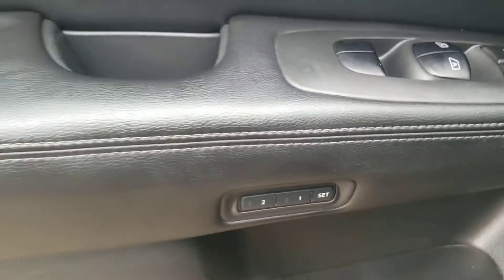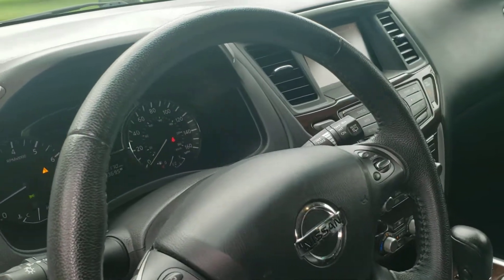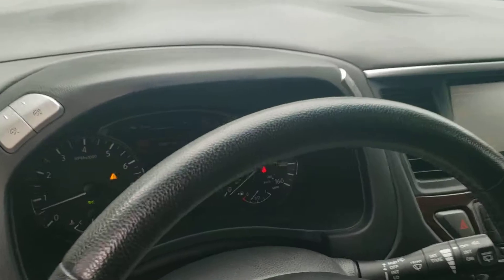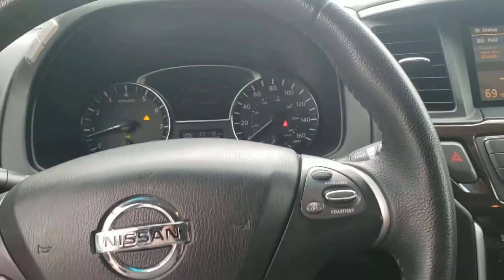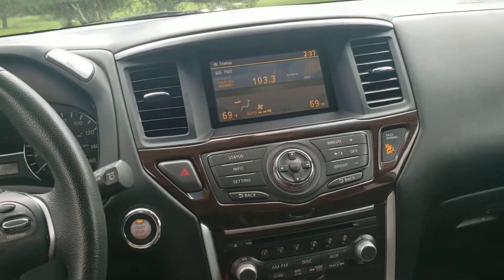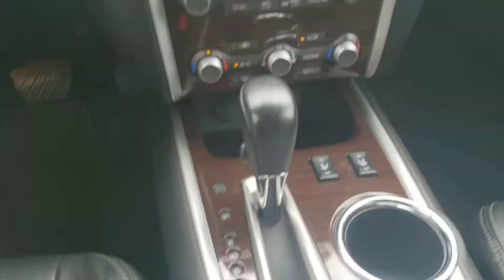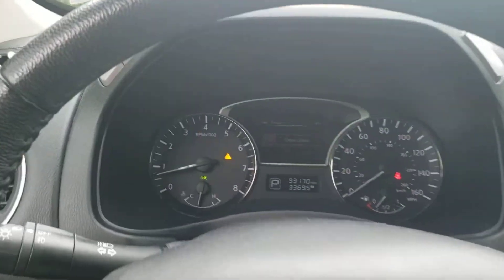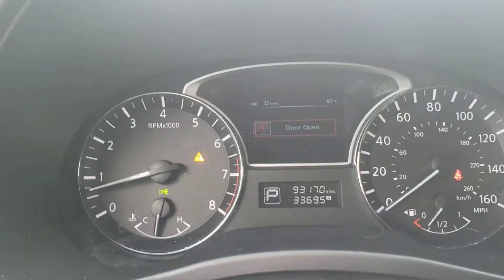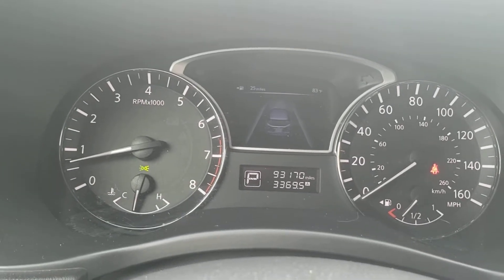Memory seats are set for two drivers. It has power windows, power locks, and cruise control on the steering wheel. It is the SL trim level, so it's almost the highest trim they make in the Pathfinder. It also has heated seats and wood trim paneling. This car looks brand new — it's at 93,000 miles.